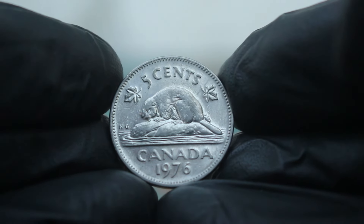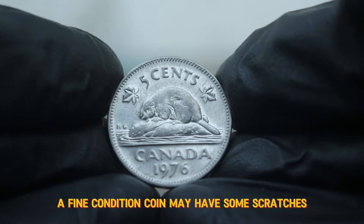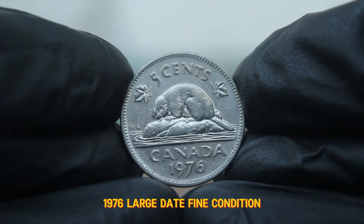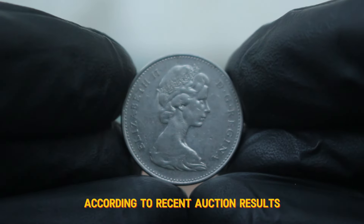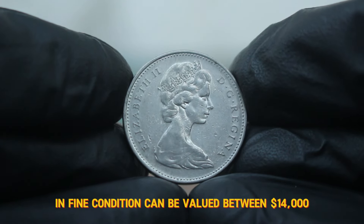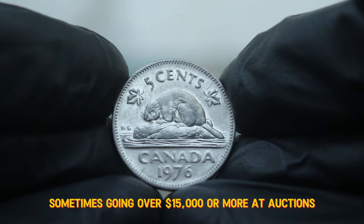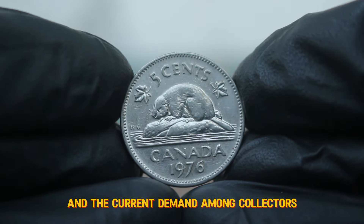Now let's talk about condition. Coins are graded on a scale, and fine condition means the coin shows some wear but the major design features are still clear. A fine condition coin may have some scratches or minor imperfections, but it should still maintain its integrity. In the case of the Canada 5 cents 1976 large date, fine condition examples can fetch a premium in the auction market. According to recent auction results, a Canada 5 cents 1976 large date in fine condition can be valued at around $14,000. However, if the coin has been exceptionally preserved or has interesting provenance, it can even reach higher values — sometimes going over $15,000 or more at auctions.